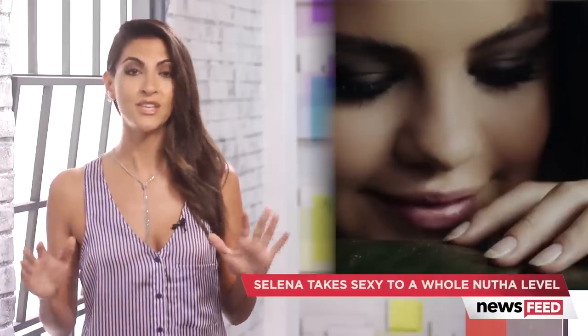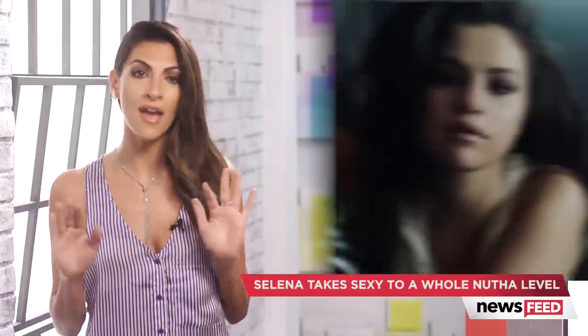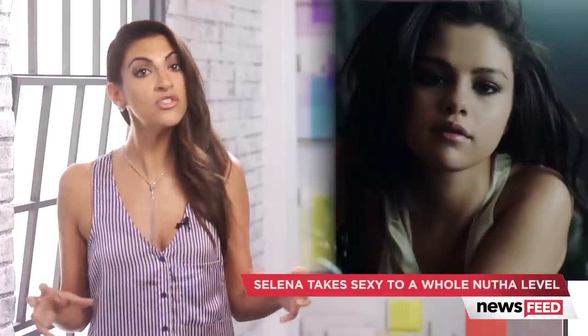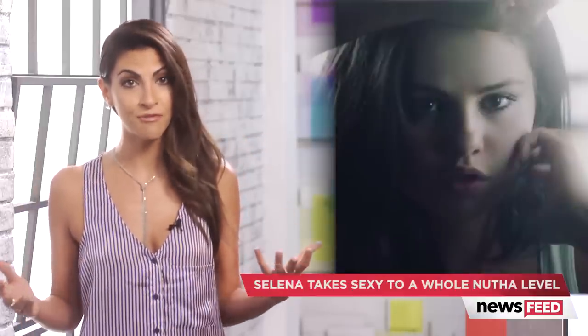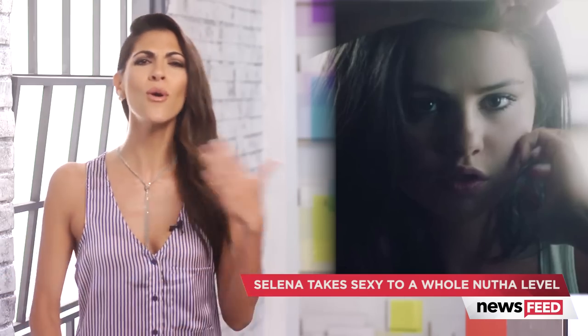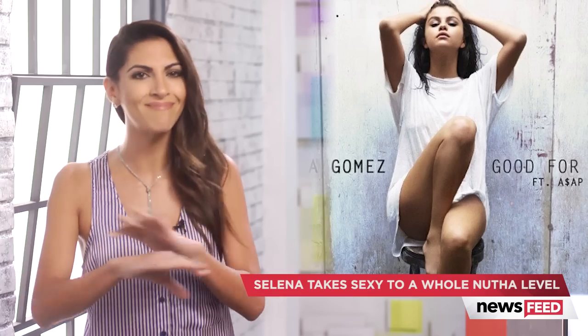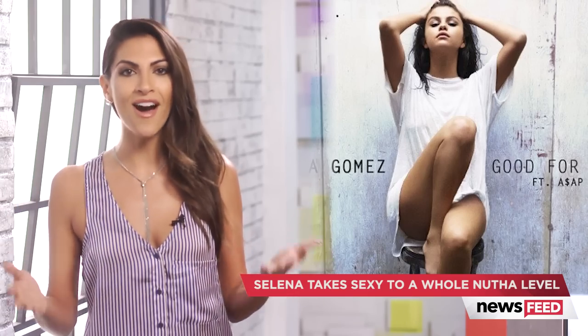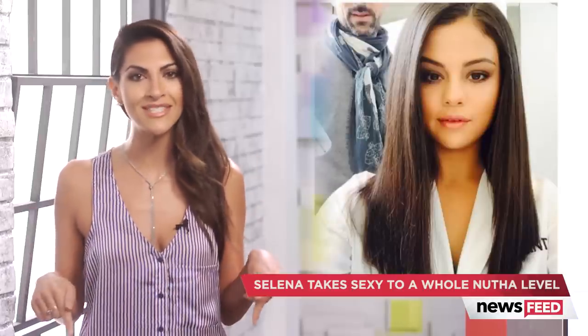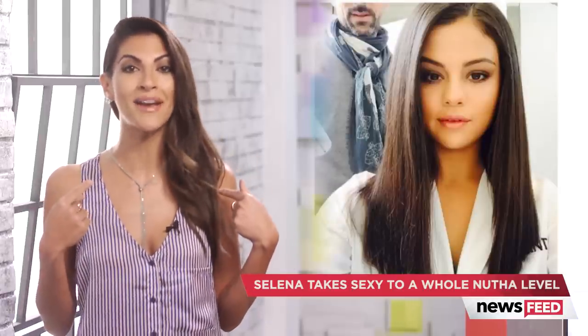After watching this video, Selena, you have my full permission to take me wherever you are talking about here. Now that Sel has officially outdone herself in 'Good For You,' what do you guys think about her new music video? Was I right that she has upped the sexy game by like infinity? Let me know all of your thoughts and which part was your favorite down in the comment section, or tweet me at Miriam Issa.